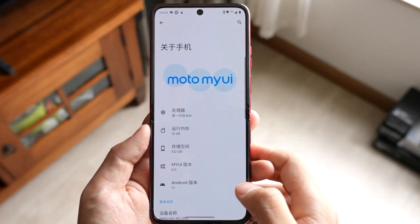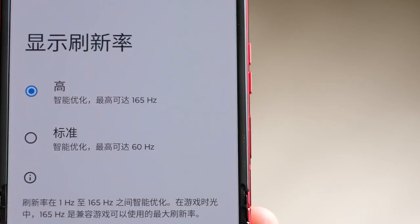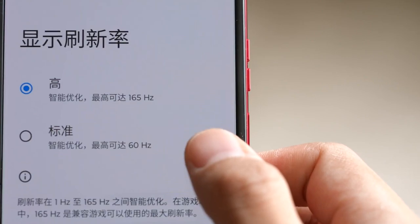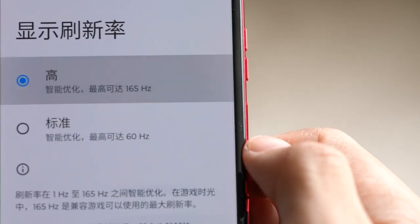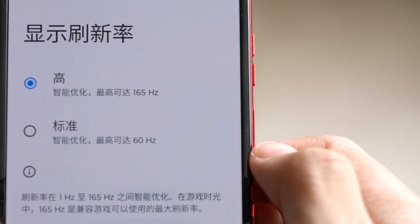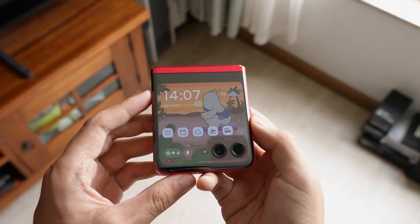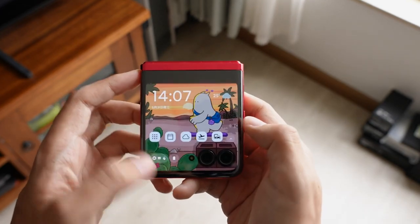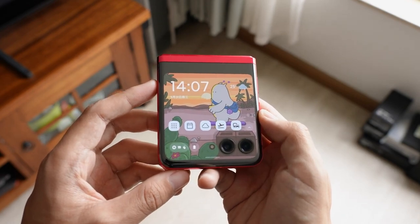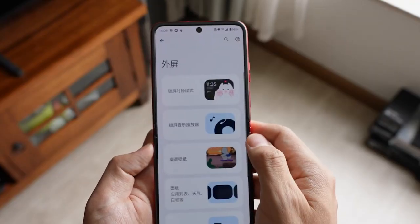So, what do I think of the Razr 40 Ultra? Well, I think it's a great foldable phone that offers a stunning design, a powerful performance, and a unique secondary display. It's definitely one of the most exciting phones of 2023 and I would recommend it to anyone who wants to try something different. However, it's not perfect. It has some drawbacks such as a mediocre battery life, an average camera performance, and a low water resistance rating.